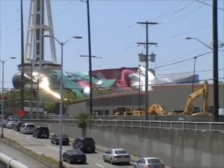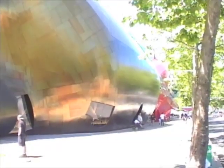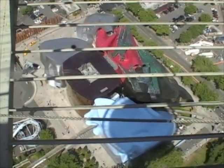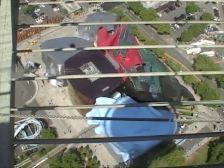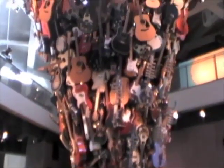Another thing not to be missed is the Experience Music Project and Science Fiction Museum, which is a Frank Gehry-designed building that defies photography from the ground. And it doesn't look like a whole lot from the top of the Space Needle either, but inside you'll find a great history of guitars, Jimi Hendrix, and science fiction over the last century.